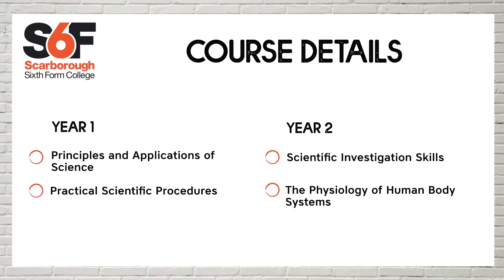The second unit, Practical Scientific Procedures, is assignment based and you gather evidence through the year.